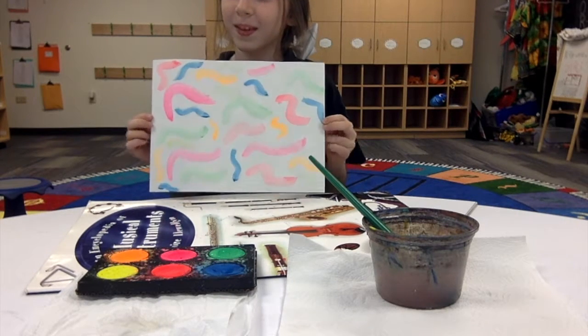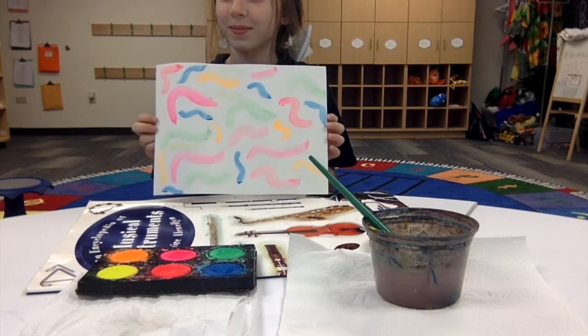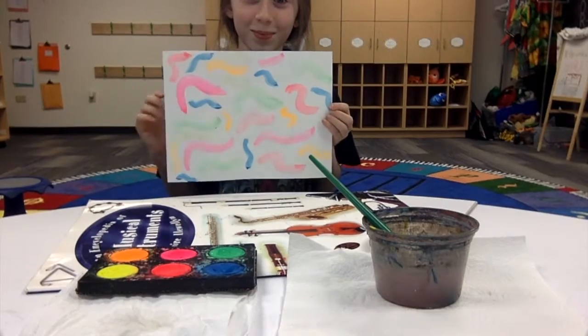Kira, thank you so much for sharing that with us. You're welcome. I'm sure we both feel a little bit more relaxed too for the long weekend. So friends, go and paint some abstract art just like Kira. I hope you guys have a wonderful weekend. Say bye, Kira. Bye. Bye.